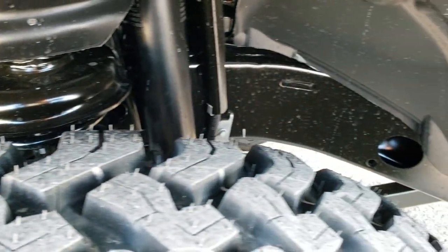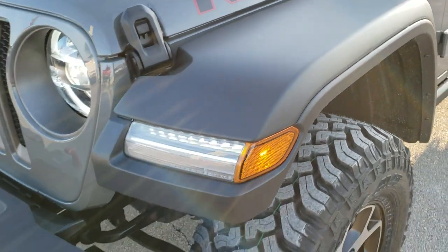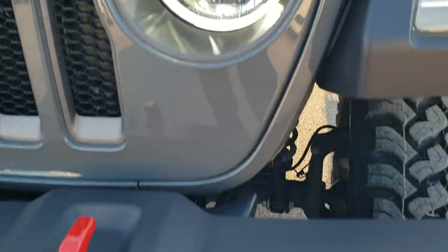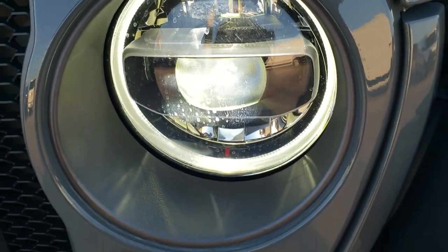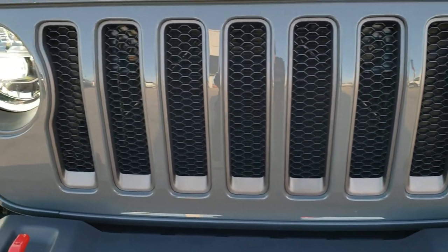It has the Dana front and rear axles, sway bar disconnect, and locking axles. The LED lighting group gives you the LED headlamps, the LED fog lamps, the LED running lights in the fenders, and the halo around the headlamps, plus the seven slotted grill.